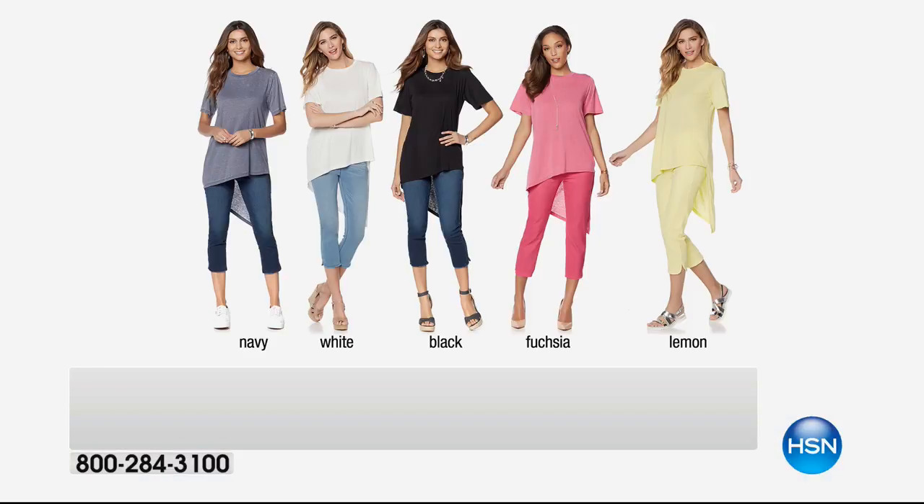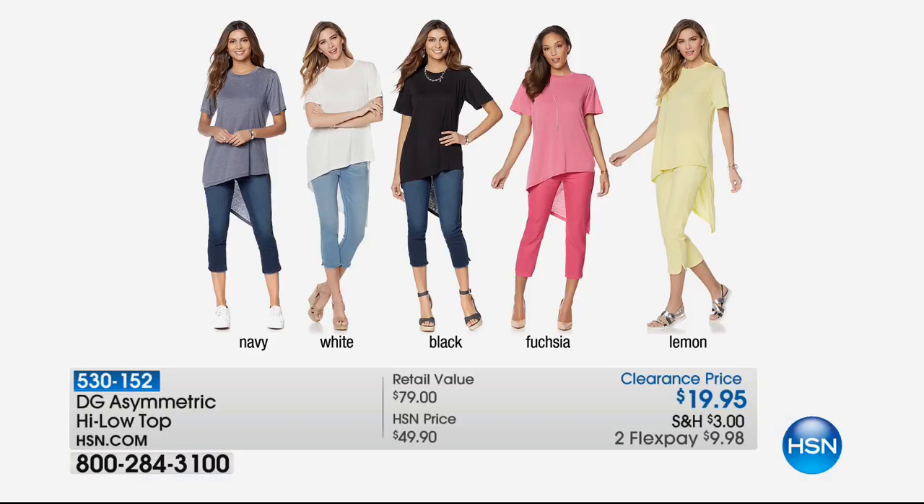$19.95. She's wearing lemon, which is so pretty. And here are all the colors — in the navy you can see how it goes asymmetric in the back. Navy, white, black, fuchsia, and lemon. Of course, they're paired with coordinating bottoms colors, but you're going to wear this with anything. The navy is very, very limited though — first to go, last call. And this is that weekend look.